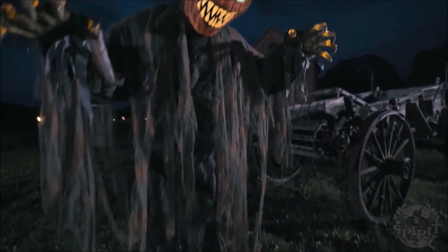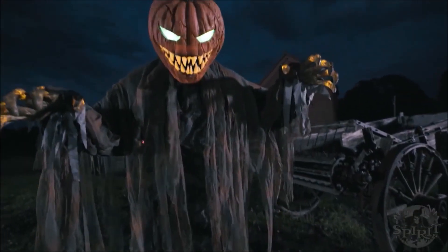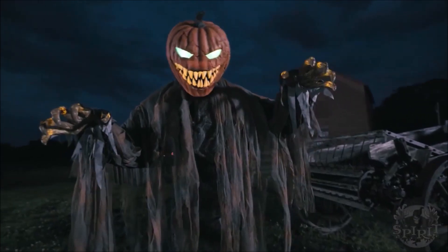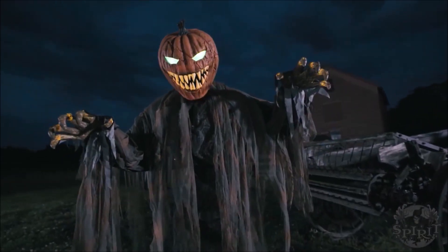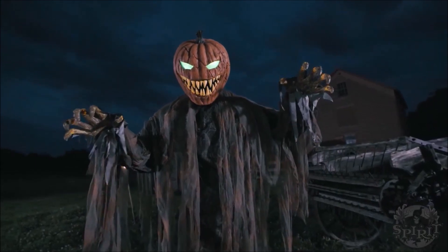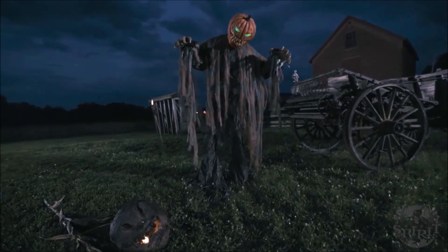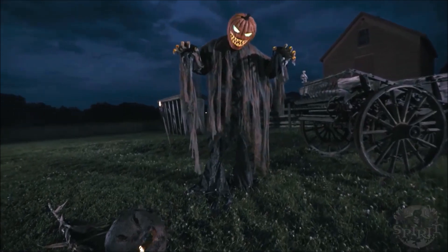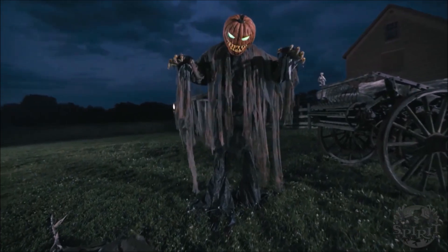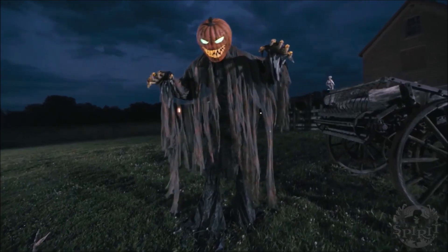I personally have mixed feelings on it. It's unlikely I'll be buying it, but then again maybe I'll be really impressed in person and just have to get it. From the video, I really like the lights on it. Honestly, the movement is just meh — it could have been better. It's kind of cool the way the head bobbles around, and it also moves a lot like Twitching Ghoul does.